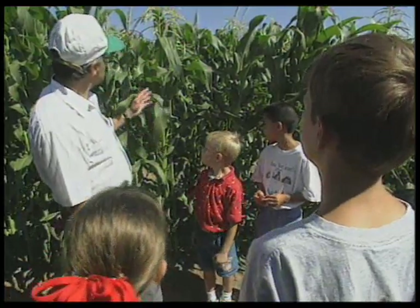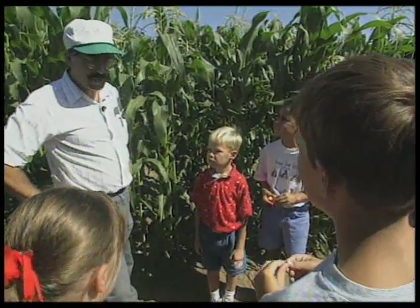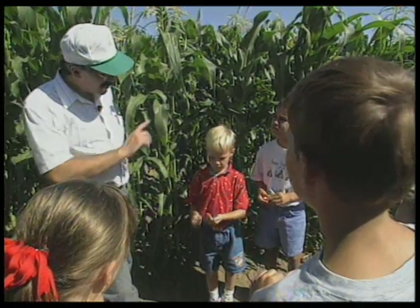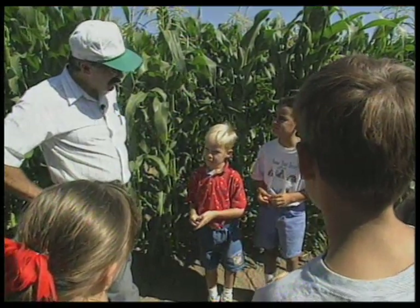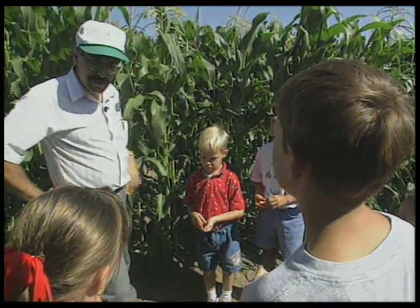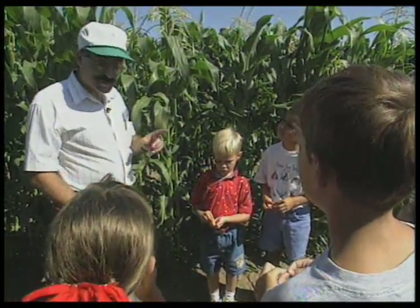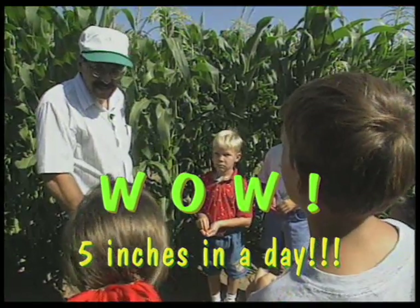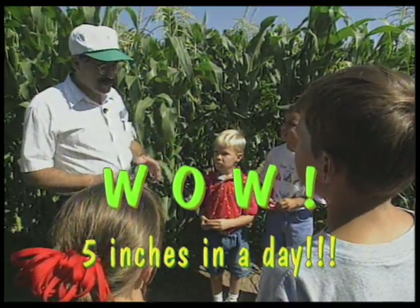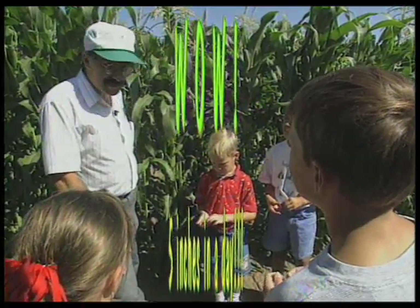So as this corn plant continues to grow, it gets taller and taller. How fast do you think a corn plant might grow? An inch a day? You think an inch a day. Three inches? It's been measured that some corn plants in just the right environment will grow as much as five inches a day. Wow, that's a lot, isn't it? You've probably heard the expression: the corn's growing so fast you can hear it growing. And you probably can — it's growing so fast.